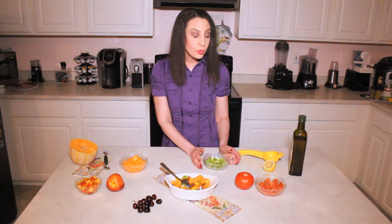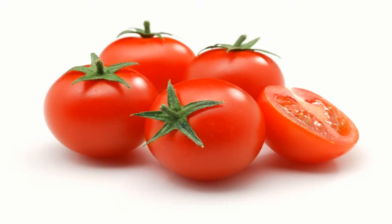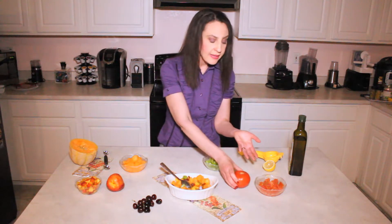Last but not least, we've got tomatoes. Tomatoes can be considered a vegetable or a fruit, but tomatoes — all kinds. You can use these large ones or the cherry tomatoes. Tomatoes, like all of these, are high in vitamin C, and they are very nutritious and very, very low in calories.